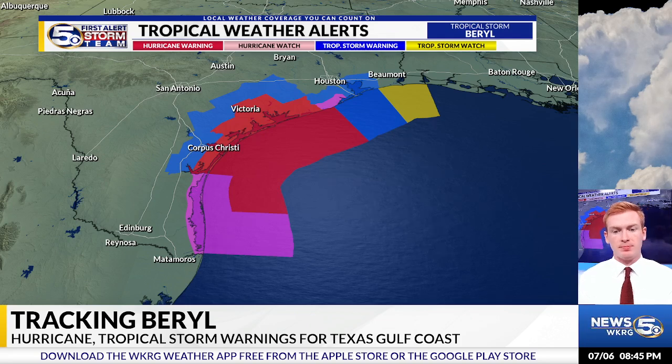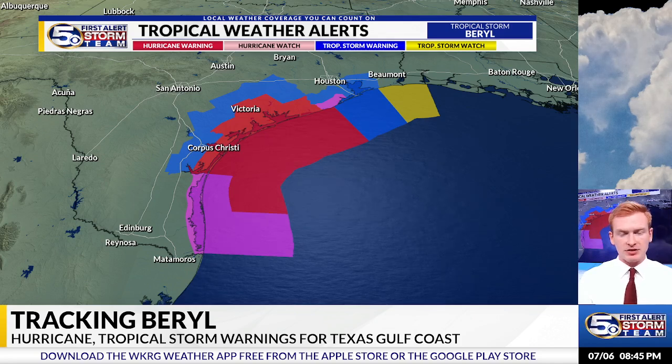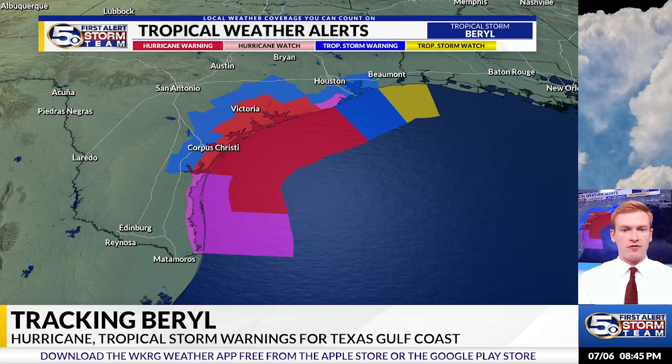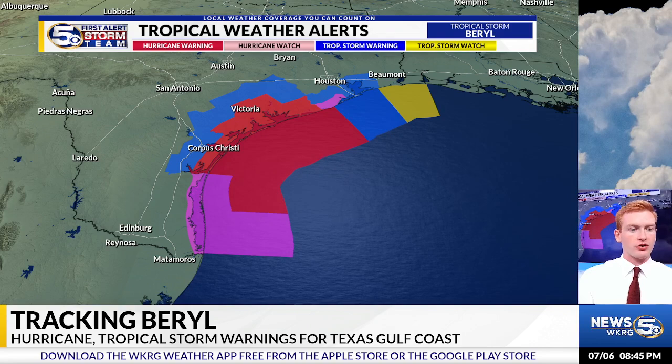We have hurricane watches in place for areas just to the south along the far southern portions of the Texas Gulf Coast. And then tropical storm warnings in effect for areas just outside of Houston and Galveston, Texas, as well as far eastern portions of Texas along the coastline and the far western portions of the Louisiana coast under that tropical storm watch.